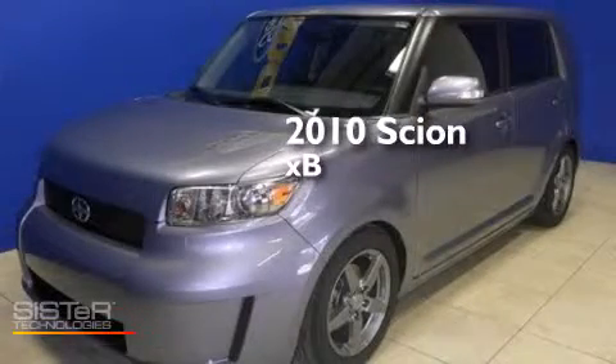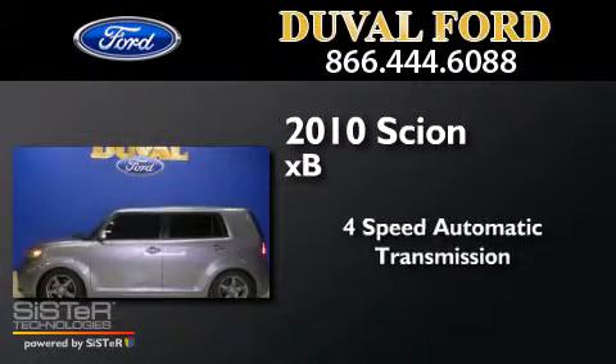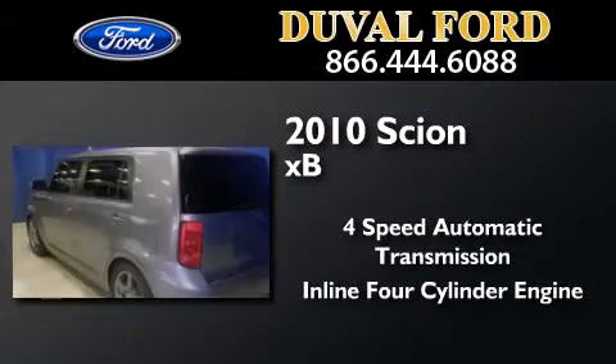This is a 2010 Scion XB. This hatchback has a 4-speed automatic transmission and an inline 4-cylinder engine.